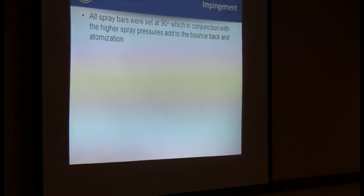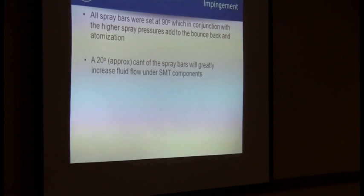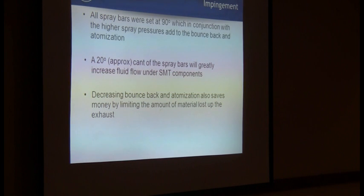We looked at the impingement angle - they were at 90 degrees straight down. We found that a slight cant of about 20 degrees on our incoming and exit spray bars allowed us to increase effectiveness of the cleaning itself. For the Aquastorm 200, we have found that if you just cant the entrance and exit sprays on the wash and the rinse 20 degrees inward, we're able to look at a much more effective wash process on that horizontal plane.